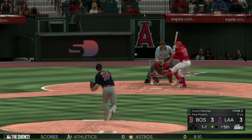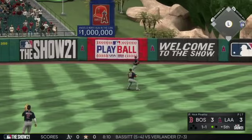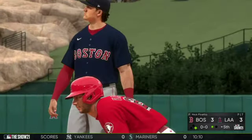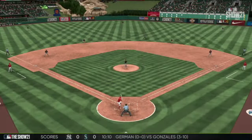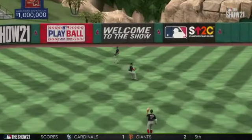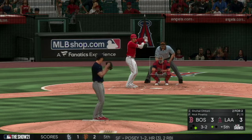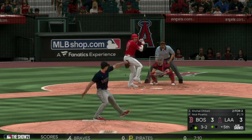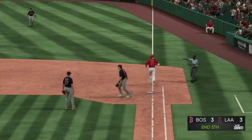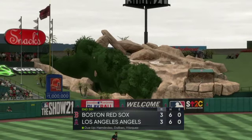To the plate now, David Fletcher — swung on and lifted to left center. Martinez on the run but he can't make the play as it finds the outfield grass. You never want to see a pitcher break a guy out of a slump — this guy was too good, and you knew it was a matter of time before he started barreling baseballs. That gives him a multi-hit game. Now, Shohei Ohtani — scooped up to second for one, relay to first in time, and just like that the side is retired. We're through five, tied at three apiece.